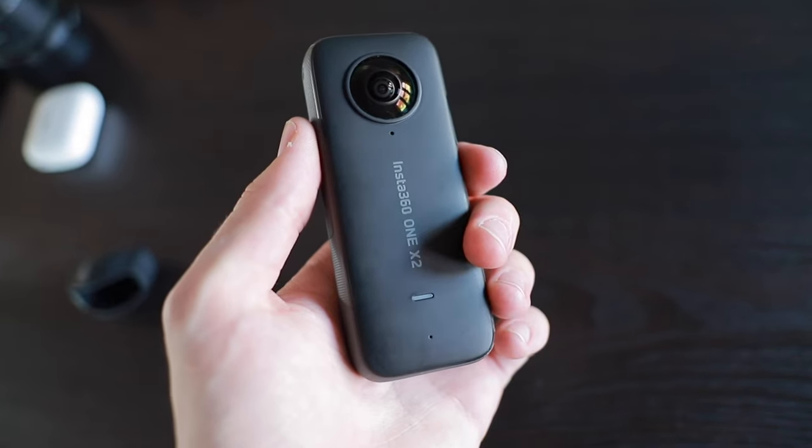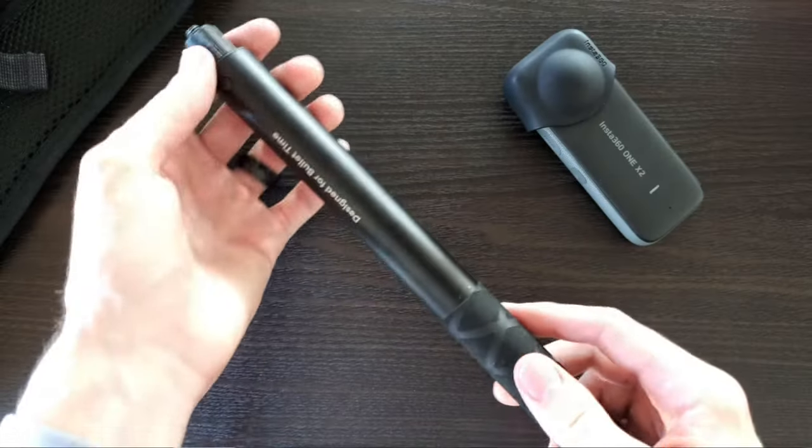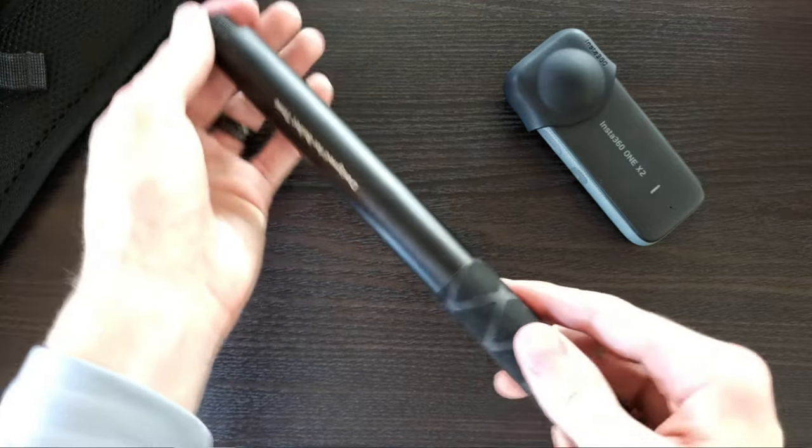The ONE X2 is my favorite 360 cam, so I take it basically everywhere with me. Along with that I keep a shorter extendable selfie stick that extends out to four feet, which is perfect for vlogging with the ONE X2.